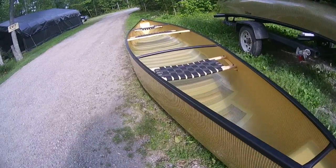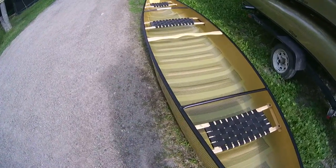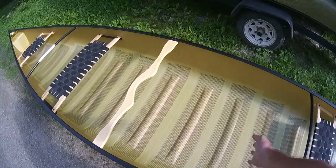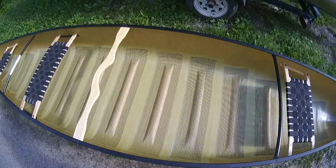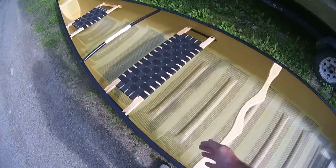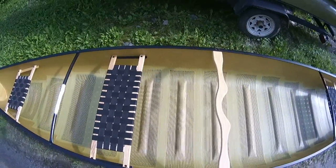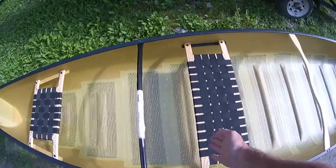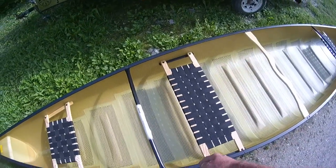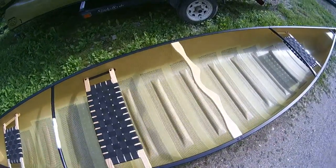This could be your canoe if you need a big one — mom, dad, a couple of kids, three people going on a trip. This will take three 200-pound guys. Inside this compartment here, which is quite large, you can fit seven days worth of gear no problem, with enough room on each side of the paddler for smaller stuff. There's a tremendous amount of space.